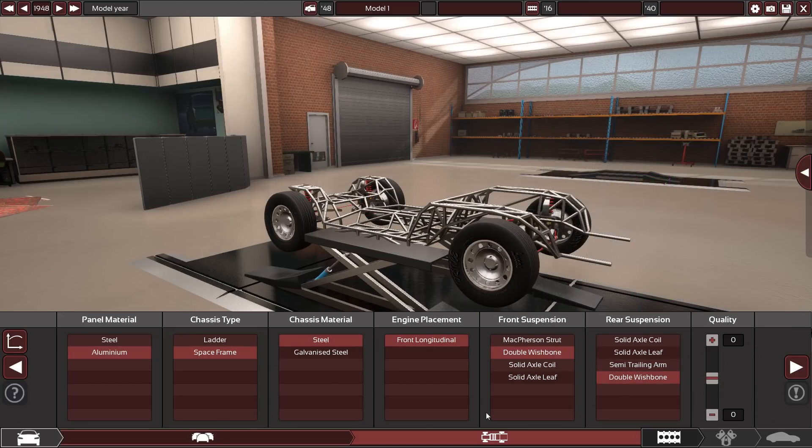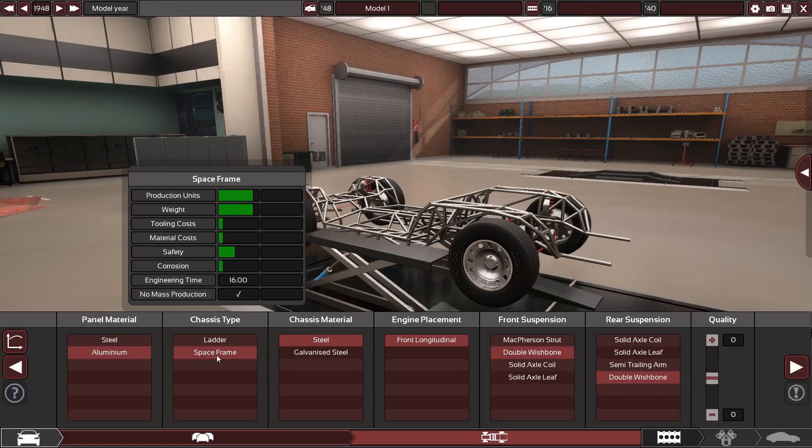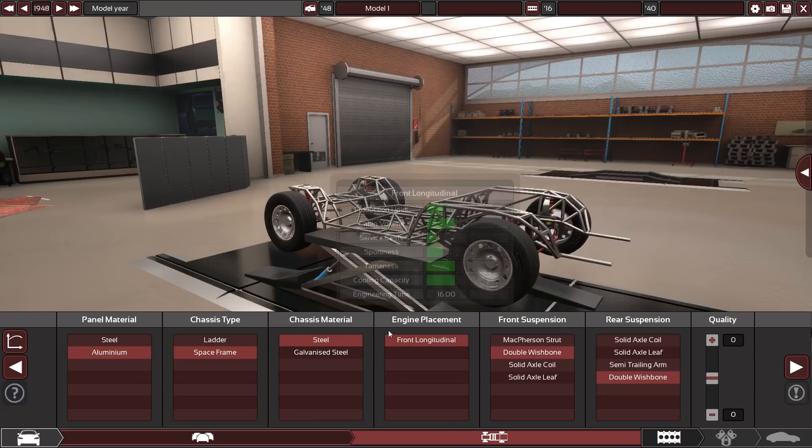Overall it boils down to opportunity cost: do you need to get this thing out quickly, or do you want it really pristine when it comes out? Also worth thinking about is the engine — you can probably make it a little more basic, since we don't need all that fancy performance back in 1948; you can't put it down on the road anyway. The sensible way is definitely to go space frame, even though engineering time is super long. If you need to get it out quickly, go ladder frame with MacPherson struts — that probably works too. But in this case, let's go real premium.